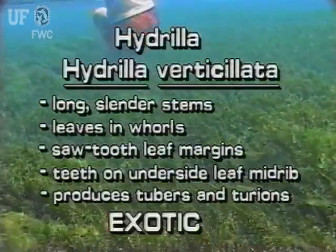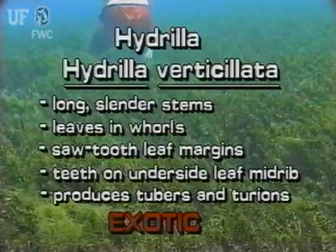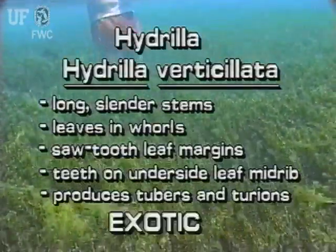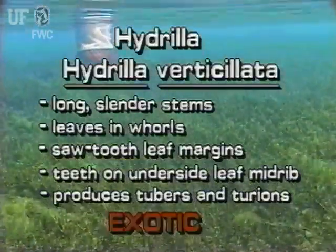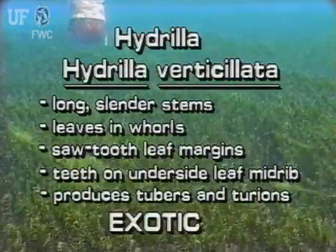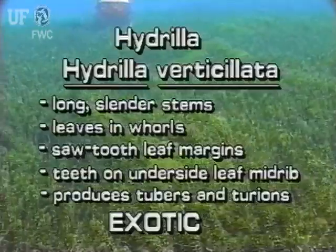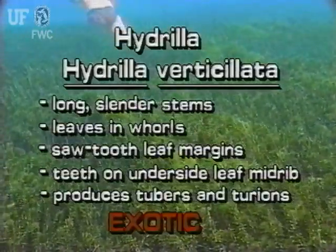Remember: exotic Hydrilla has long slender stems. The leaves grow in whirls about the stem. Leaves have obvious sawtooth margins, and on the underside of the leaf, one or more teeth may be on the midrib. Hydrilla produces tubers and turions.